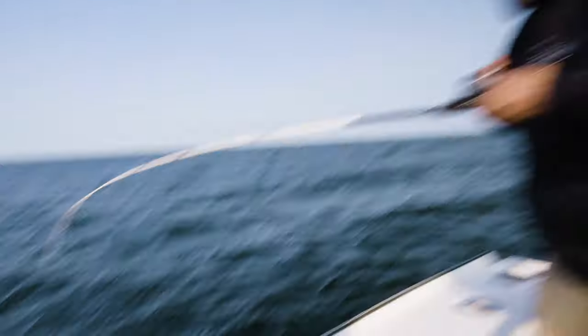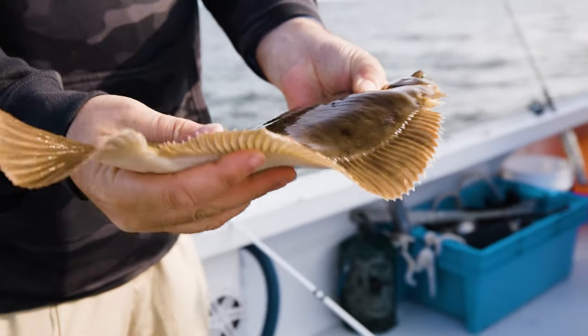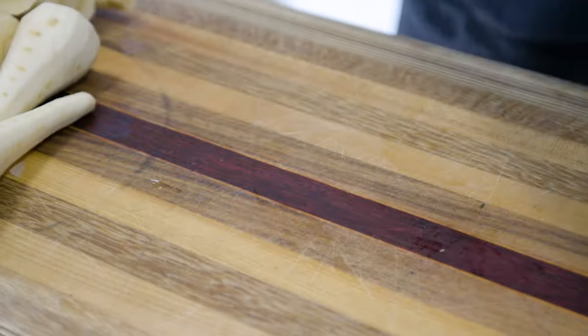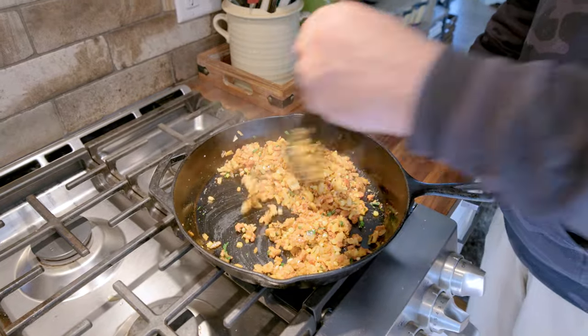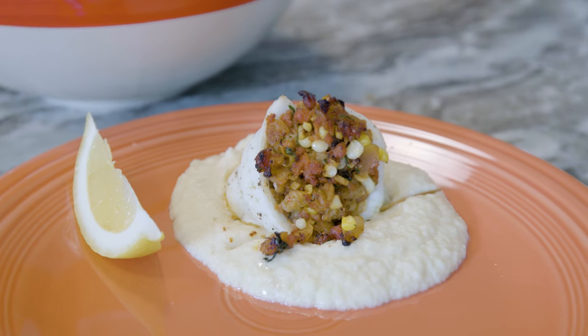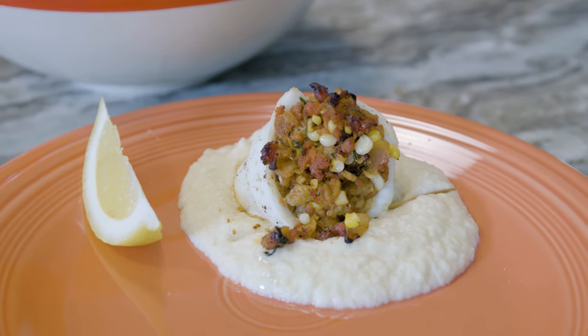This guy's got some weight to him. Whoo, that's a beauty. Now that's a flounder. We're gonna make an apple and corn stuffed flounder and we're gonna serve this over a parsnip puree — one of my favorites.